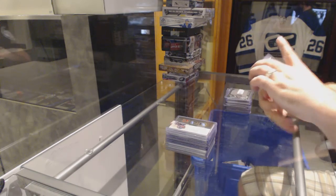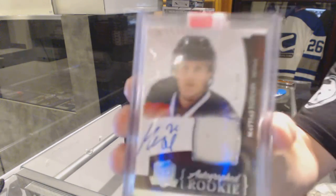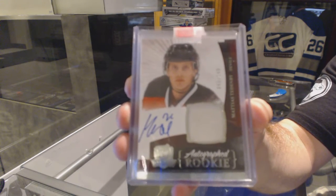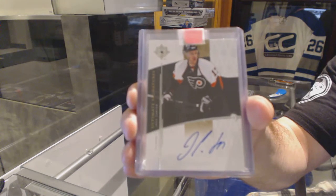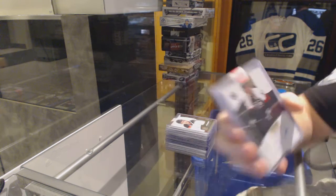For the New Jersey Devils, number to $249, Cup Rookie Patch Auto of Matthias Tettenby. For the Philadelphia Flyers, Ultimate Signatures of Jeff Carter.